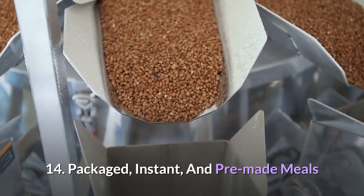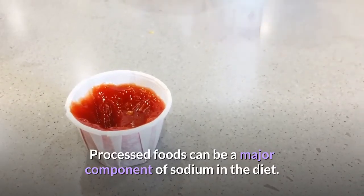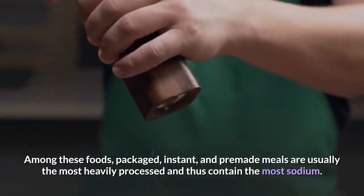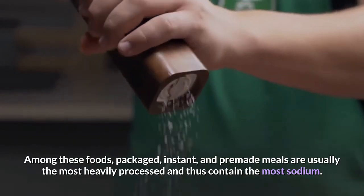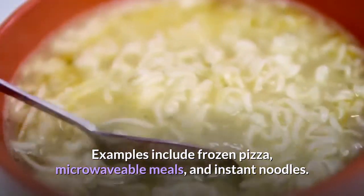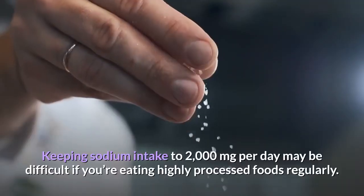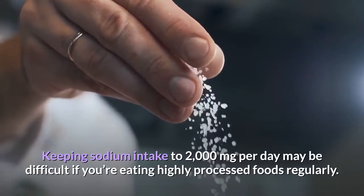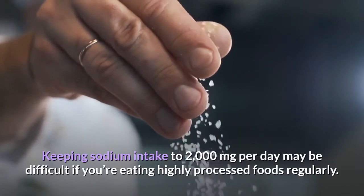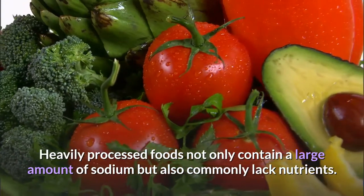14. Packaged, Instant, and Pre-made Meals. Processed foods can be a major component of sodium in the diet. Among these foods, packaged, instant, and pre-made meals are usually the most heavily processed and thus contain the most sodium. Examples include frozen pizza, microwavable meals, and instant noodles. Keeping sodium intake to 2,000 milligrams per day may be difficult if you're eating highly processed foods regularly. Heavily processed foods not only contain a large amount of sodium but also commonly lack nutrients.